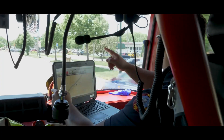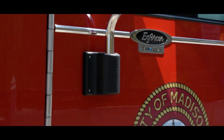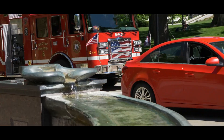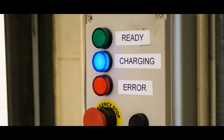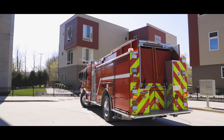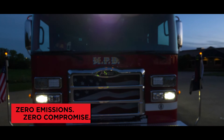A new era is upon us. The future of fire apparatus is electric. Fire departments are seeking environmentally conscious fire apparatus that reduce emissions, minimize fuel consumption, and produce less noise. The solution is here — a revolutionary fire apparatus from Pierce that matches the ambitions of your department and city. A zero emissions and zero compromise apparatus.